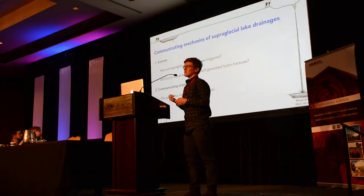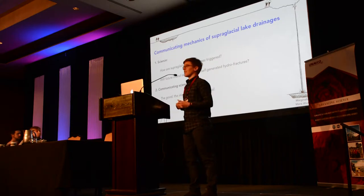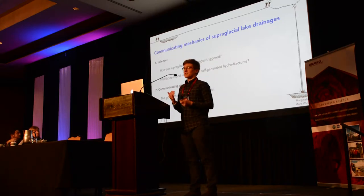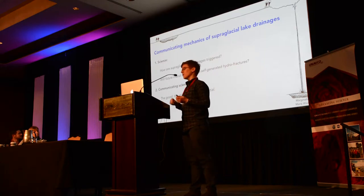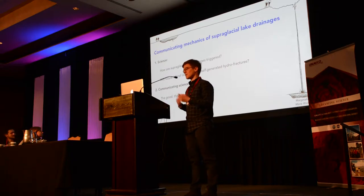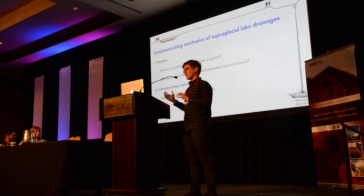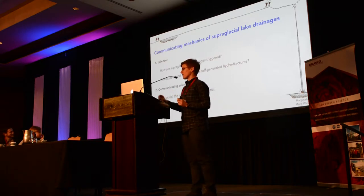I was also asked by Matt to talk a little bit about communicating science — the ways I personally communicate science both to other scientists and to the wider public. The first half of this talk will focus on the science: how are supraglacial lake drainages triggered, and will future lakes forming in interior regions drain in similar mechanisms? Then we'll move into communicating science — the good, the irksome, and ultimately the essential parts.